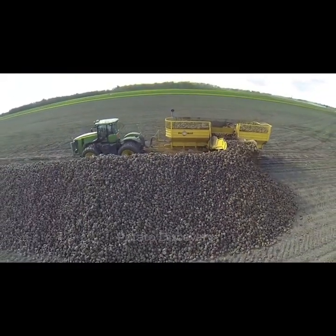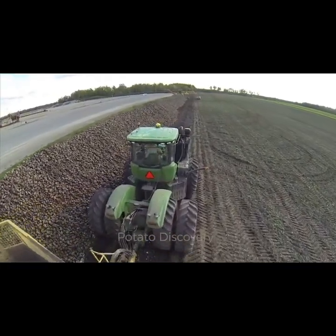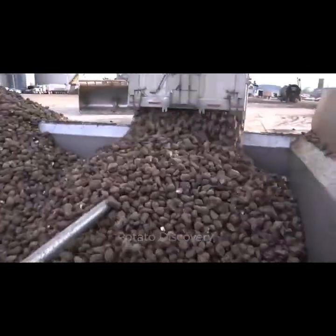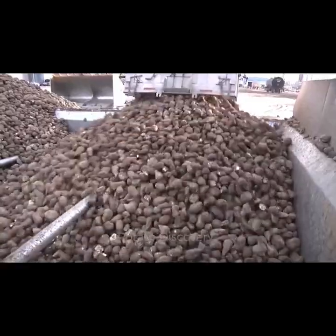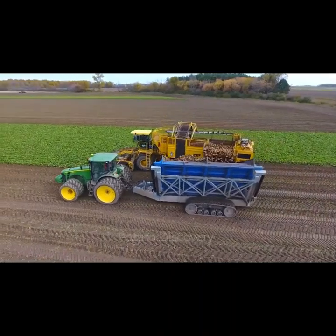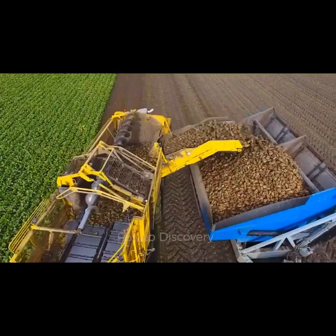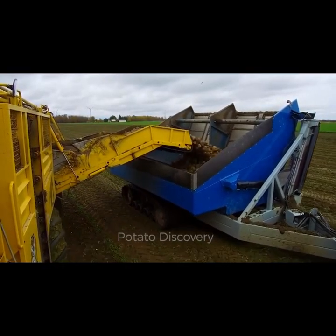And there you have it — the incredible journey of how American farmers produce an astonishing 60.6 tons of sugar beets. We hope you enjoyed this in-depth look into the world of agriculture and technology. If you haven't already, don't forget to subscribe to Amazing Tech for more exciting content on the marvels of modern technology and farming. Hit that subscribe button and join us in the next episode. Until then, happy farming!